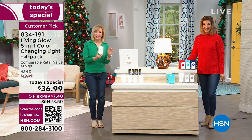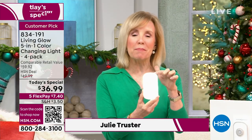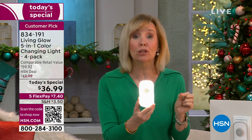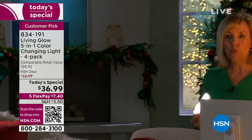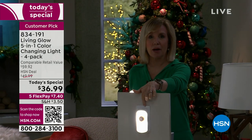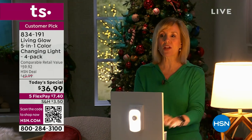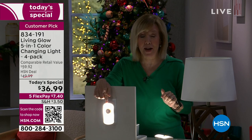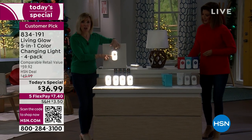People go, 'Oh, it's just a nightlight.' But this is a nightlight you're going to use every single night. What makes it different is it has a battery inside. So when you lose power, these will automatically come on. Watch the lamp — it just came on. When you lose power, the Living Glow will automatically come on, so that's the great thing about it.